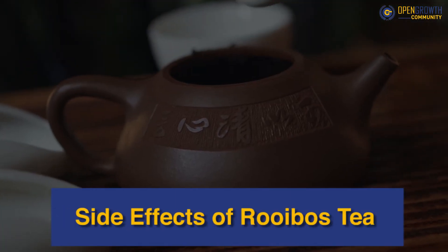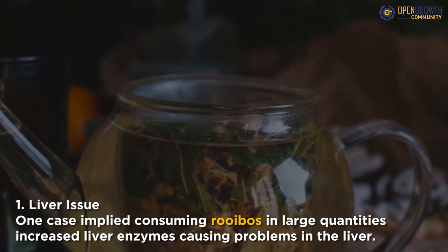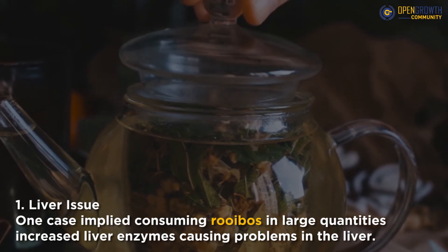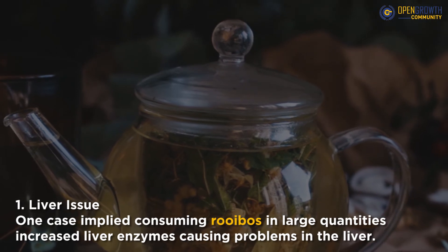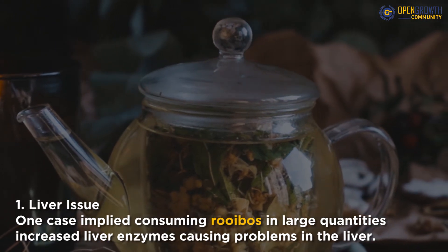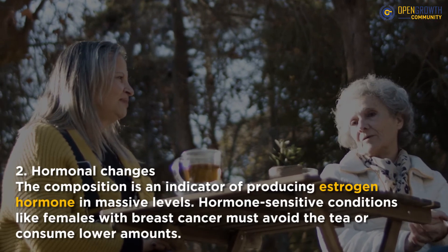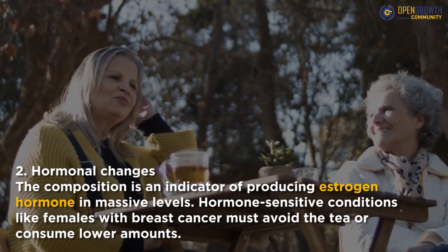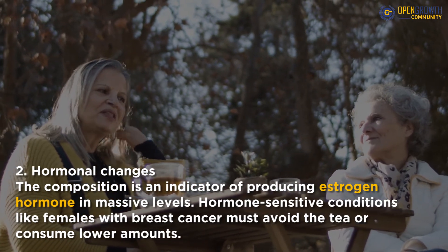Side effects of Rooibos tea: everything is bad when consumed in excess. Following are some of the after effects of Rooibos tea as claimed by few cases. First, liver issue: one case implied consuming Rooibos in large quantities increases liver enzymes, causing problems in the liver. Second, hormonal changes: the composition is an indicator of producing estrogen hormone in massive levels. Hormone-sensitive conditions like females with breast cancer must avoid the tea or consume lower amounts.